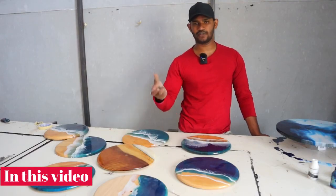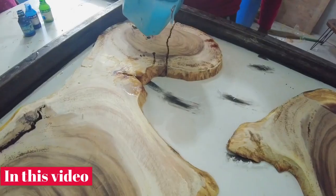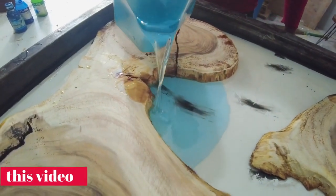The filling is directly filled. You can see the temperature difference between abroad and Indian resin. Step-by-step, in 5mm and 10mm layers — that's how we start filling.